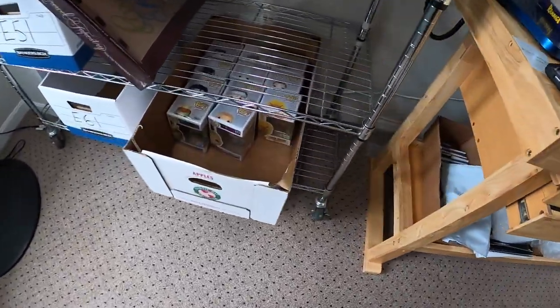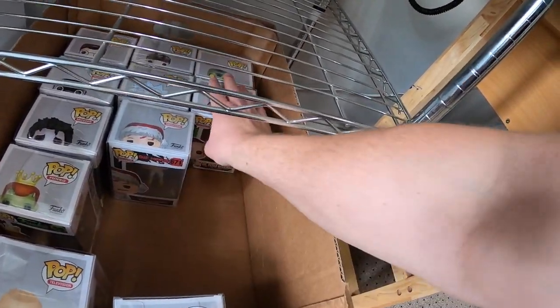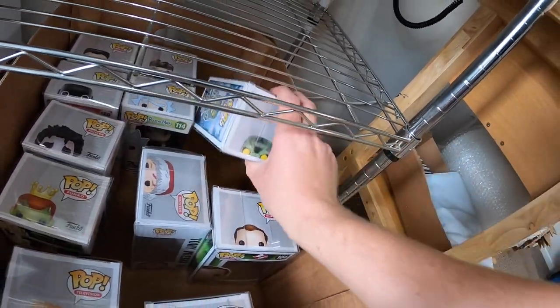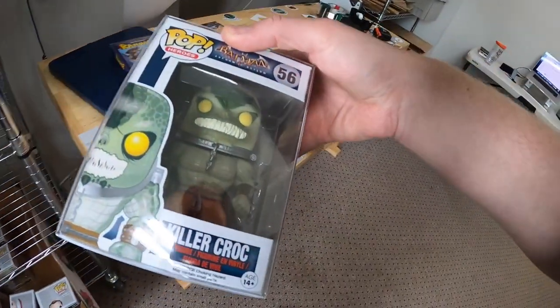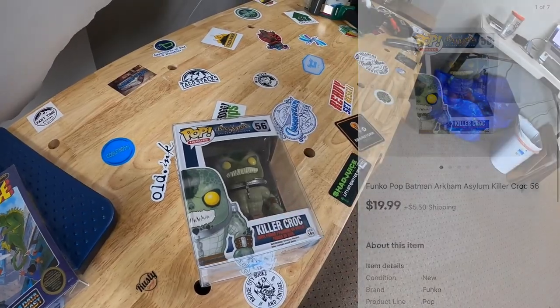Next is down in E6 — it is a Funko Pop. This is Killer Croc from Batman Arkham Asylum, and that sold for $19.99 plus shipping. The buyer didn't leave a note but I recognize the username — David the NC Picker bought this. David, thank you for your support — I hope you like the Funko Pop.